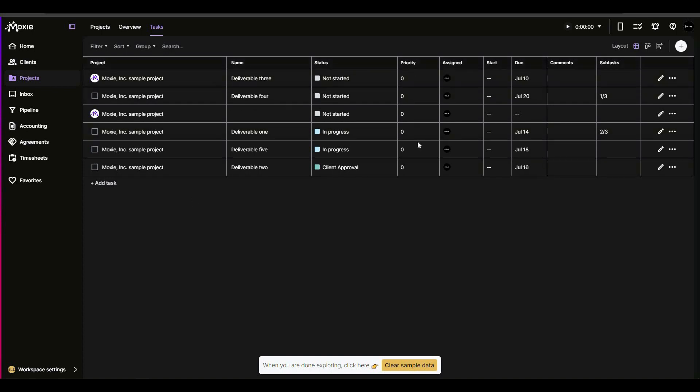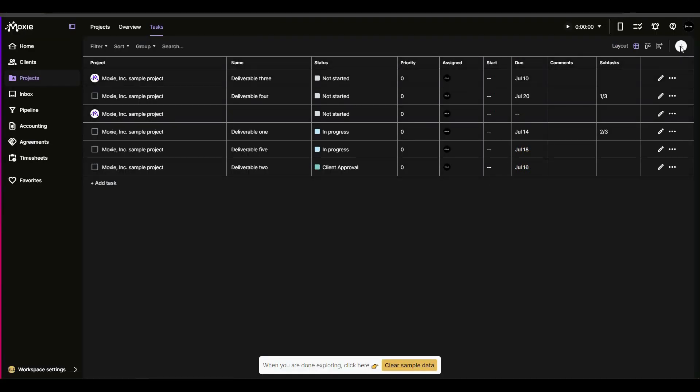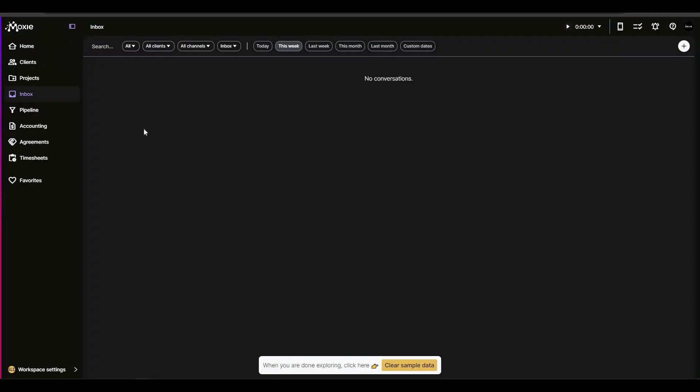In the project section you can see all your projects. On a project you can set the name, status, priority, assign to different team members, add a start date and due date, add comments, and view subtasks. To edit a project, click the pencil icon. To add a new project, provide the name, choose the status, add further details, and save.